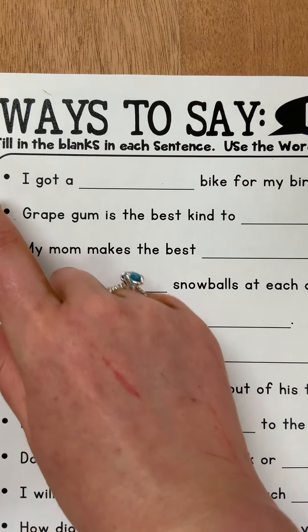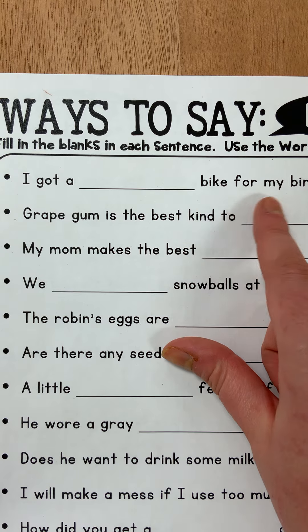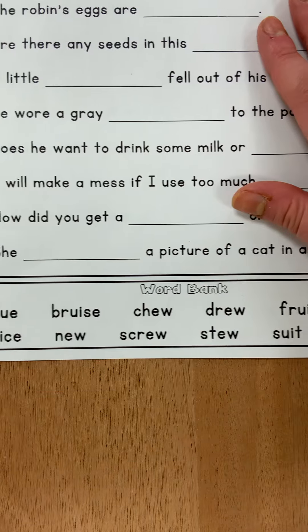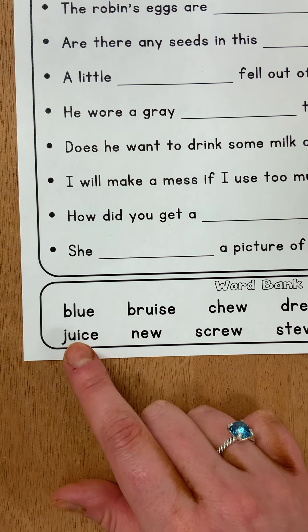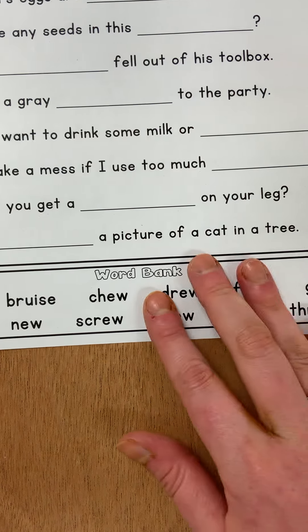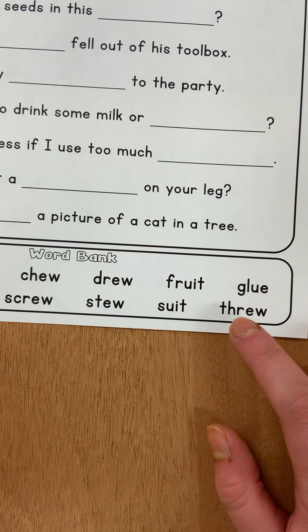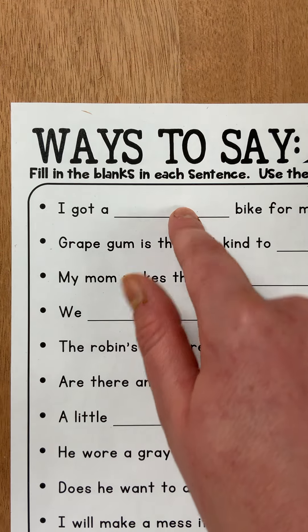The first sentence says: I got a blank bike for my birthday. So if you look below, which one of these words best suits the first sentence? There's blue, juice, bruise, new, chew, screw, drew, stew, fruit, suit, glue, and through. Which one of these words is best going to fit in this sentence?